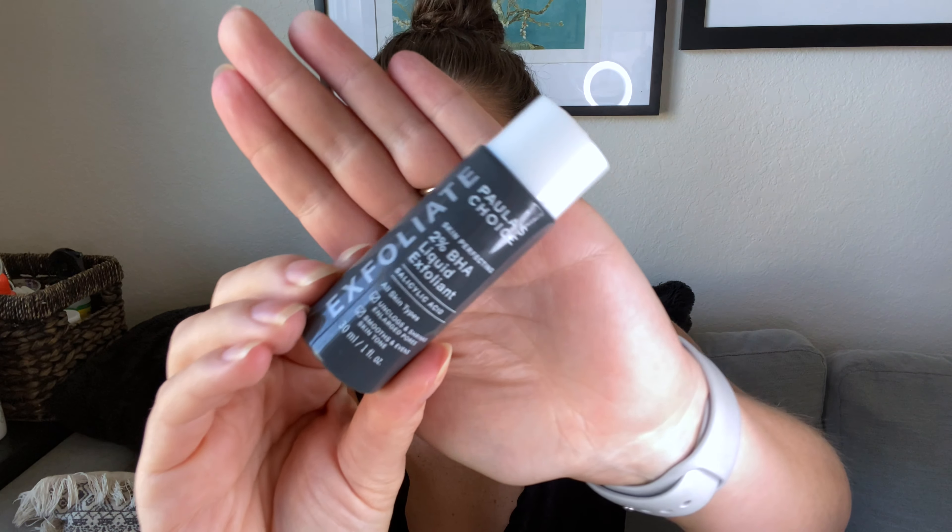The new thing is the Paula's Choice Skin Perfecting 2% BHA Liquid Exfoliant. This is a salicylic acid. I bought this little travel size just to try it out and I've been loving it. My skin definitely feels smoother, my bumps are smaller, and I don't get quite as many pimples or larger pimples. I'm going to try a different one of their BHA products — I'll do a whole 30-day skincare test on it, so definitely keep an eye out.